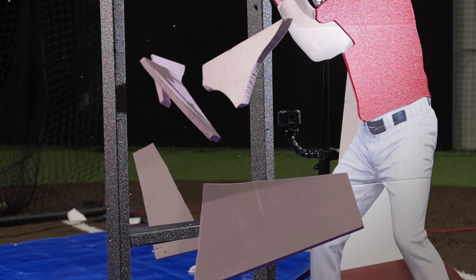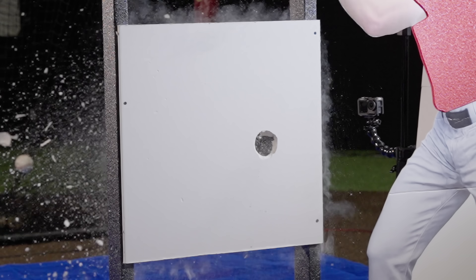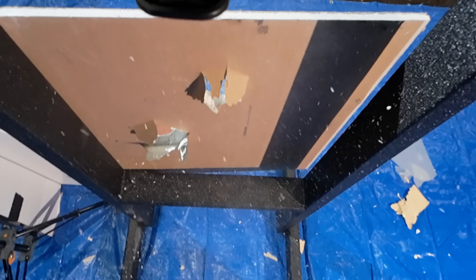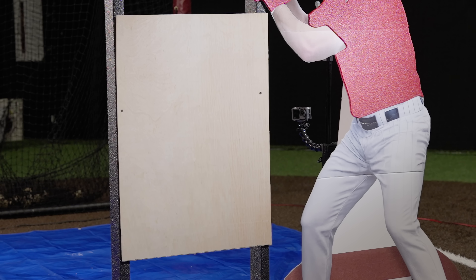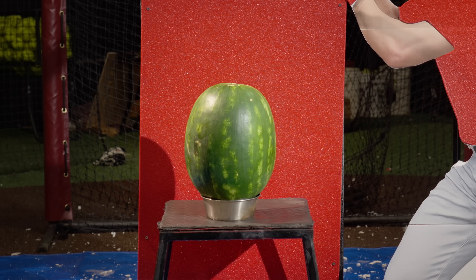I think we need to get a little more robust. Next up, drywall. Ouch, the ball flew right through that drywall — that's crazy. Surely a wood panel will withstand the impact. Nope, just like the drywall, the baseball flew straight through.